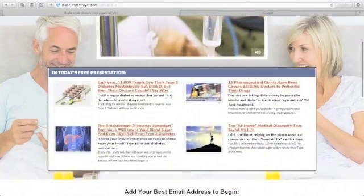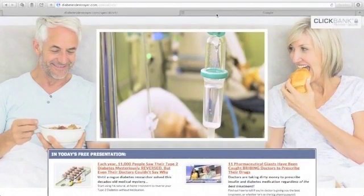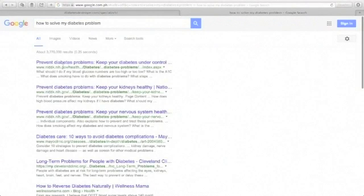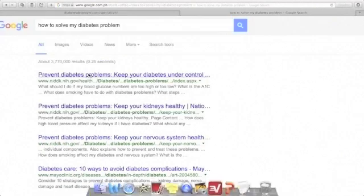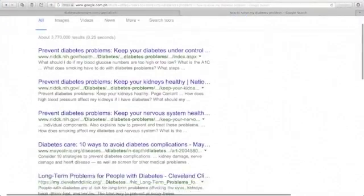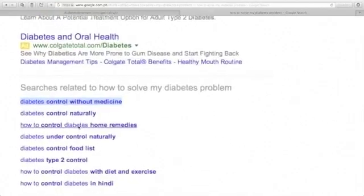We chose this product from ClickBank. What I want you to do is go to Google and put yourself in your customer's shoes. Let's say our customer has diabetes, so I'll type 'how to solve my diabetes problem.' You'll see about 3,770,000 results. Pull out your text editor and note that keyword. Then scroll all the way down and you'll see a lot of related keywords about the diabetes problem.